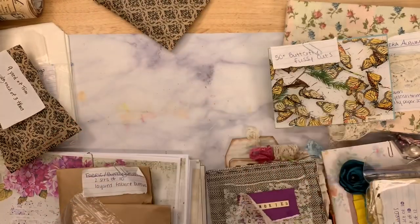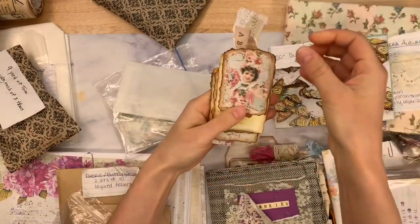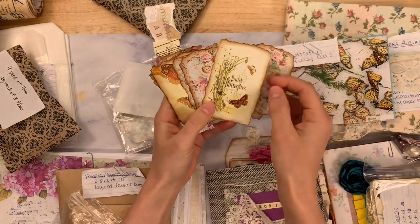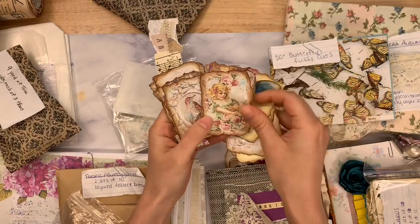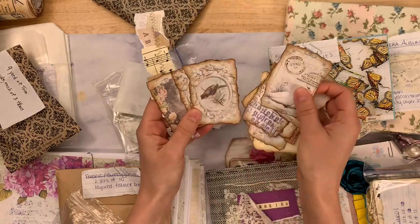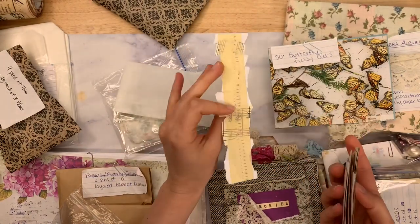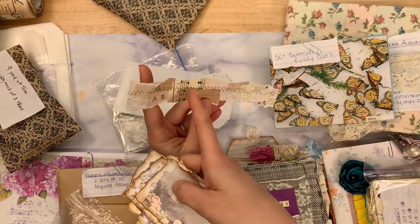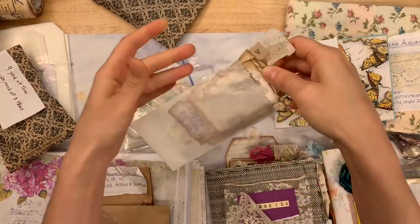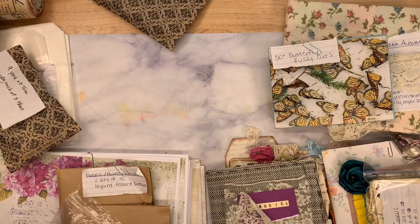Back to Joanne — she has little glassine bags with a couple sets of torn embellishments. These are little journal cards that have been torn and inked — they make great layering pieces. Gorgeous little images, all printed, torn, and inked. It takes a lot of time to do that and her tearing is so beautiful. There's even a little snippet stitched piece. She has a couple sets of these.